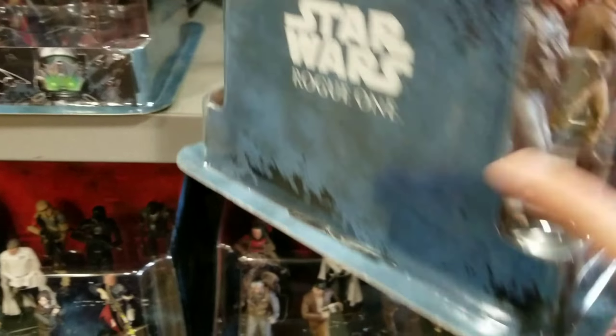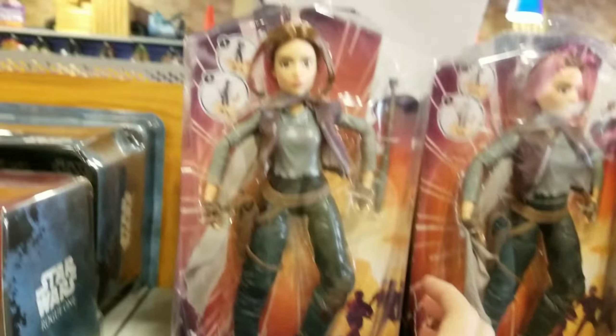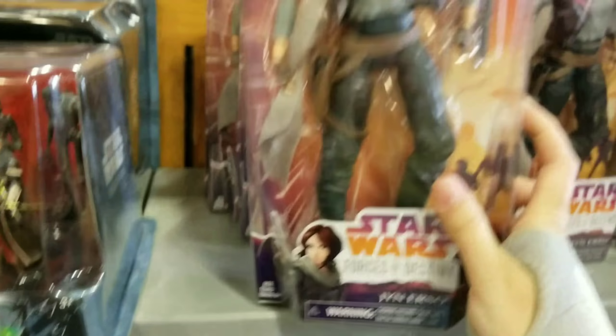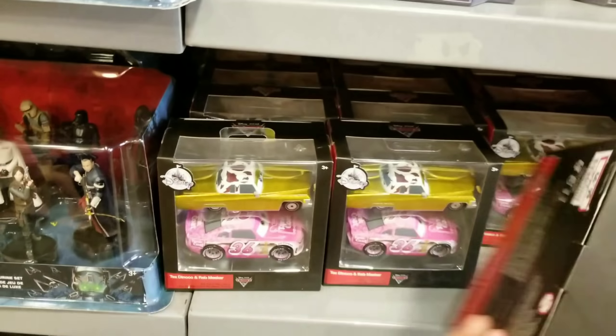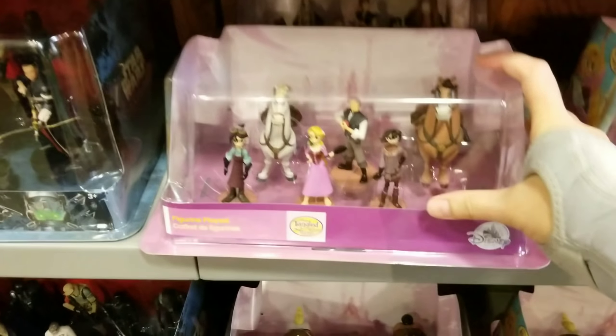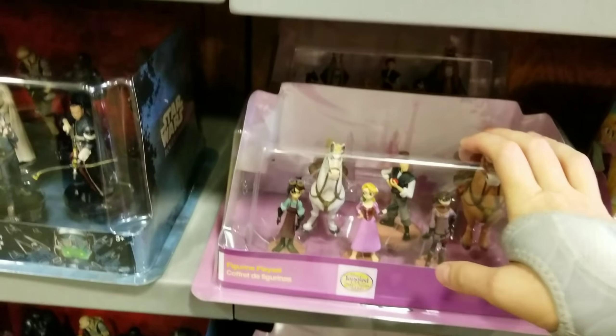Disney racers are mostly between $4.99 and $5.99. They still have tons of Rogue One sets at $9.99. Keep an eye on this item at $4.99 — it's been in stock a very long time, so keep checking the price because those items normally go down. The Tangled set is $4.99 — someone in a previous video said it was out of stock, but it's back.